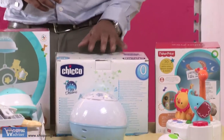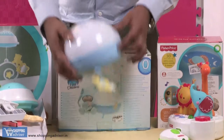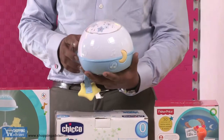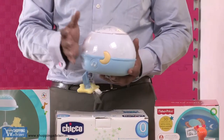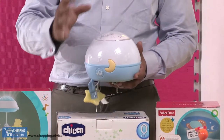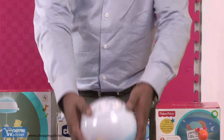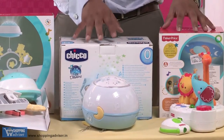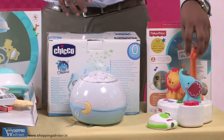Moving on to the next product, which is from Chiku. This is a pretty straightforward projector-type product — you keep it next to your baby and it projects beautiful stars and galaxies onto the ceiling. So these two toys do a lot of work in terms of projection and lighting.